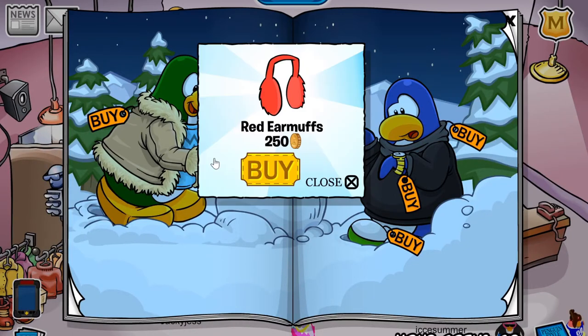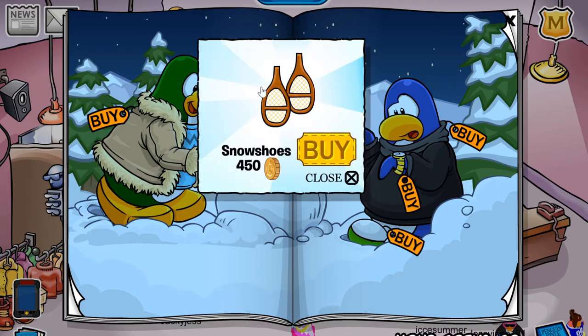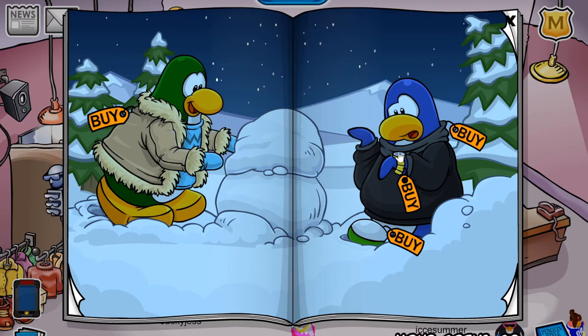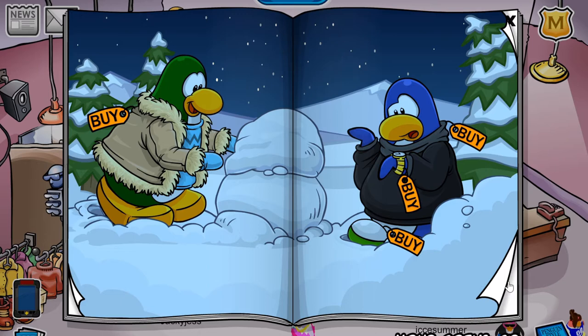You can find the first cheat on this mitten — you'll receive the red earmuffs for 250 coins. The next cheat is located on this tree trunk over here to the left — you'll receive the snowshoes for 450 coins. And finally, on the golden wristwatch, you'll receive the red scarf for 150 coins. And that's it for this page.